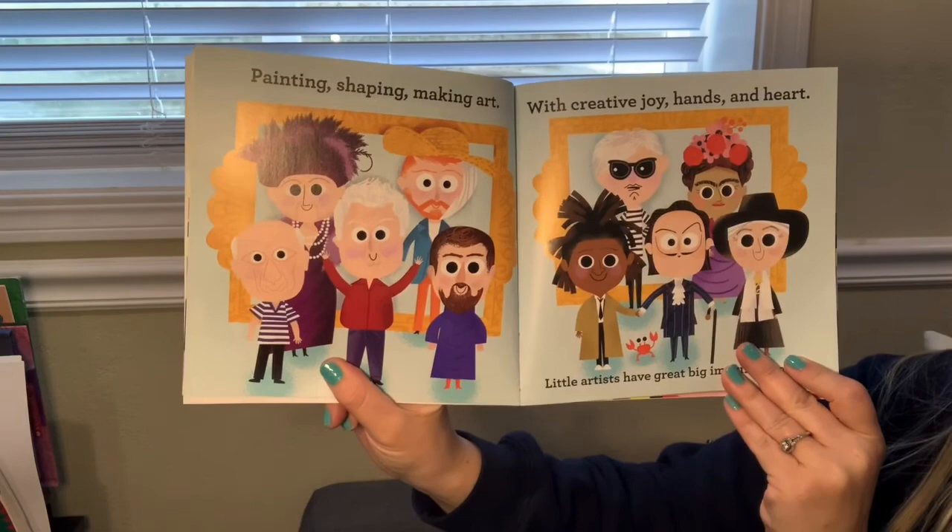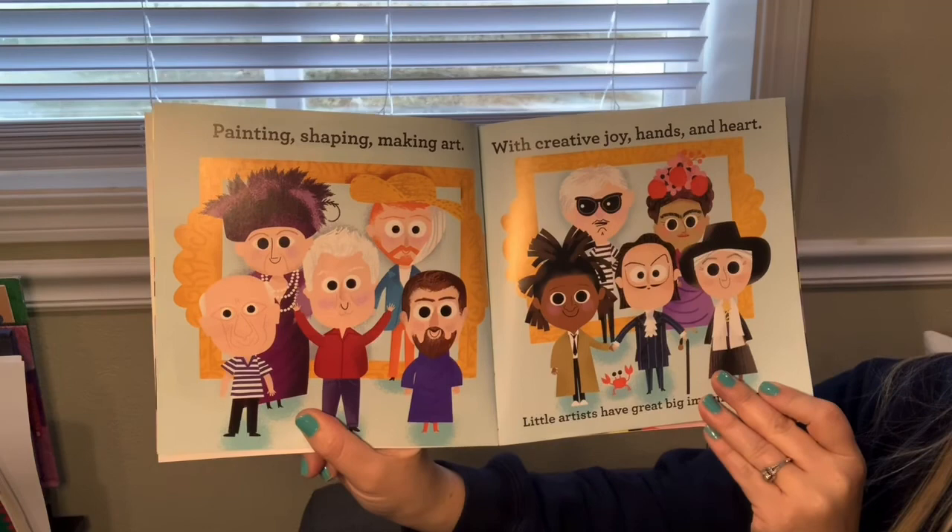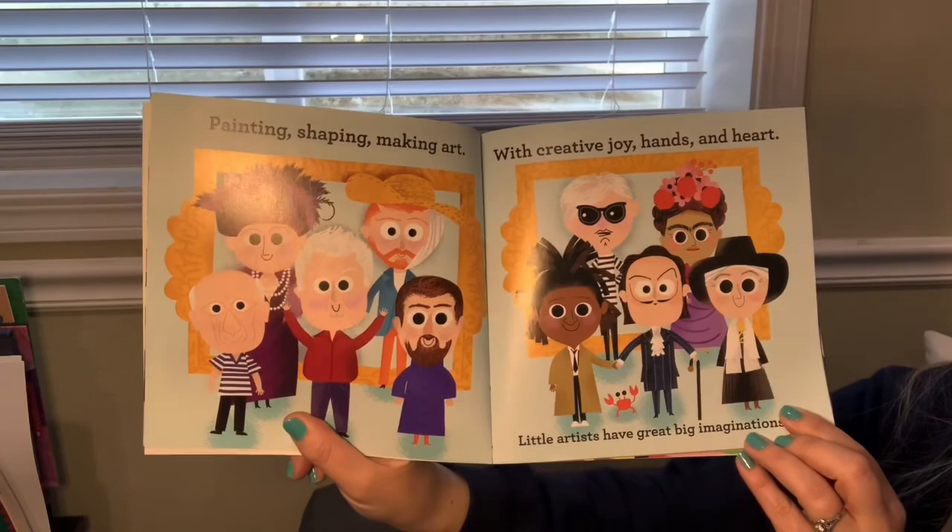Painting, shaping, baking art. With creative joy, hands, and heart, little artists have great big imaginations.